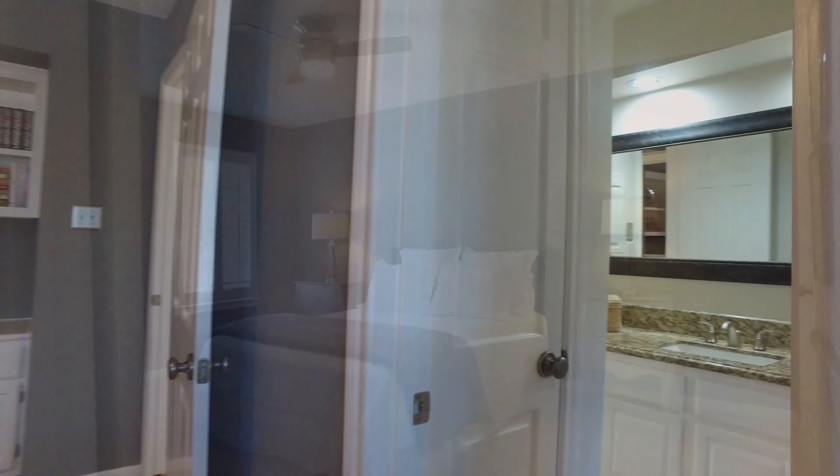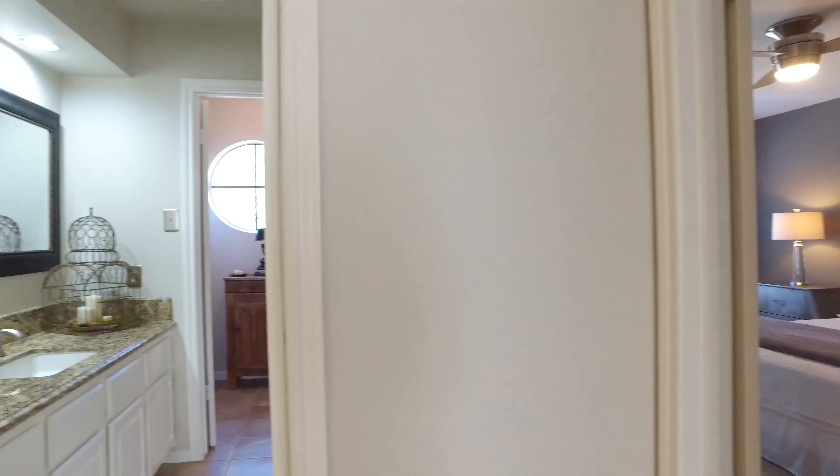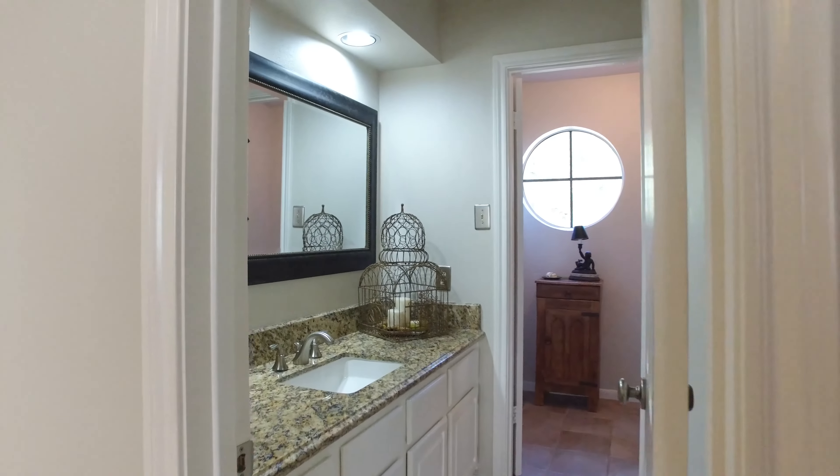The homeowners did a great job decorating this home. It almost looks like a model home.